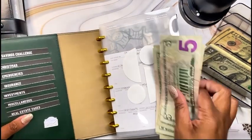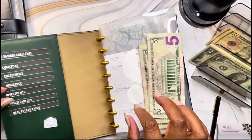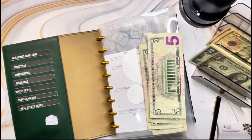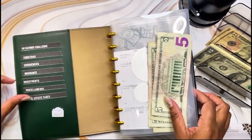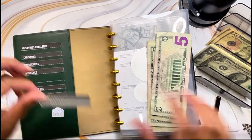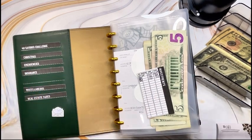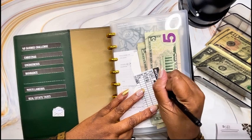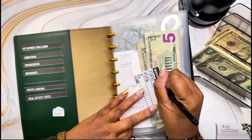Within this sinking funds folio, I do have trackers based on the different categories. And within the card slot, it's the tracker that I utilize to reconcile and maintain, and make sure I know the balances that I have available for each sinking fund category.